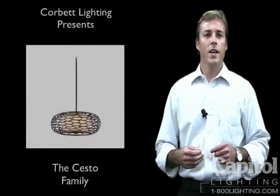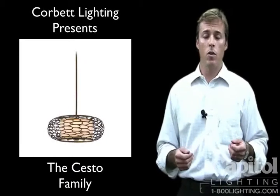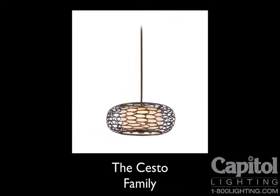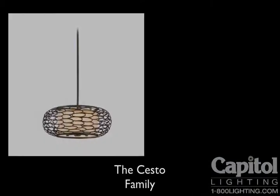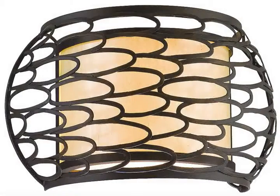The Chesto series from Corbett Lighting is beautifully handcrafted and can be found in a high-end home or an upscale hospitality setting. The use of hand forged iron allows Corbett to achieve the high level of detail that is found in this design. The fixture is finished beautifully all the way down to the perfectly proportioned socket cluster.